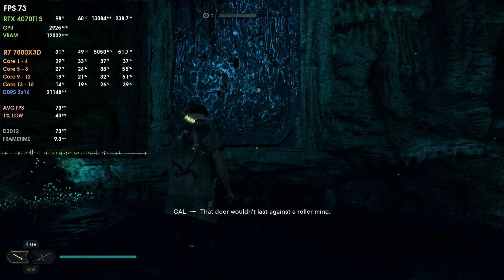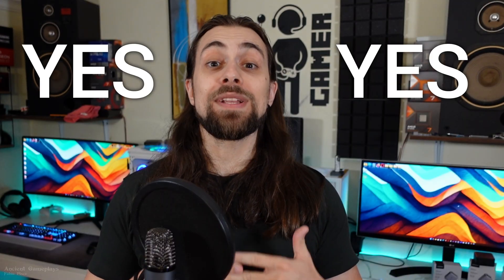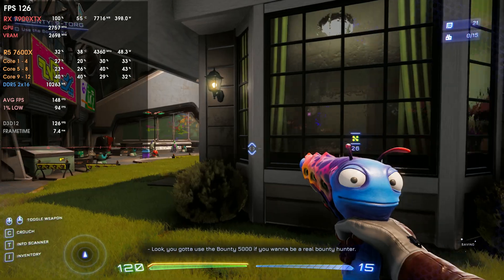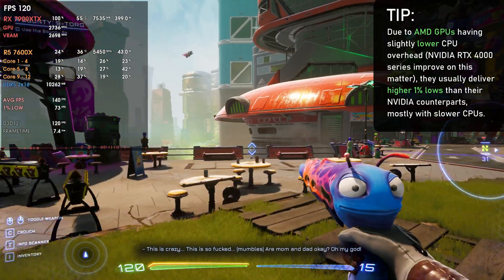As soon as we go to the 5600X we actually see way lower performance on the 4080 Super, while in some titles even in CPU-bottleneck scenarios the 1% lows are indeed higher with the AMD cards due to lower CPU overhead. In terms of averages, things are more or less the same even with the Ryzen 5 5600X. Overall, AMD GPUs do work better with slower CPUs — not always in average FPS, but in 1% lows where gameplay smoothness really matters. The closer 1% lows are to average FPS, the smoother the gameplay.